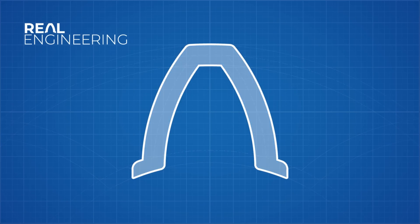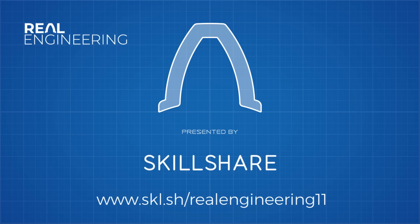This episode of Real Engineering is brought to you by Skillshare, home to over 16,000 classes that could teach you a new life skill.